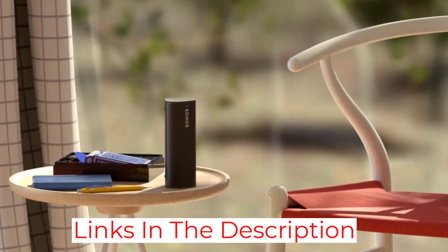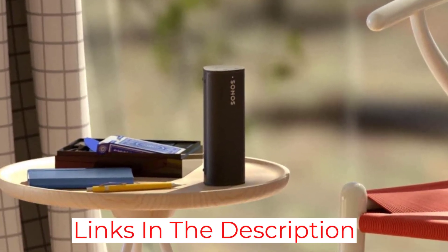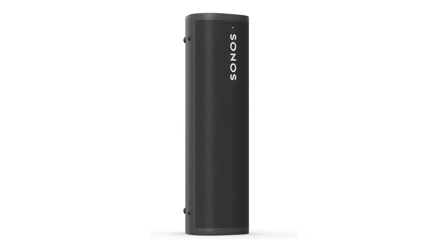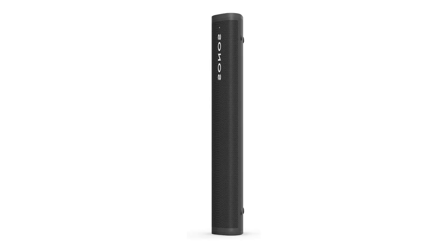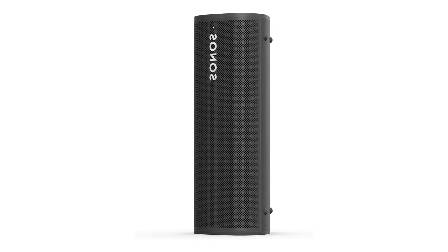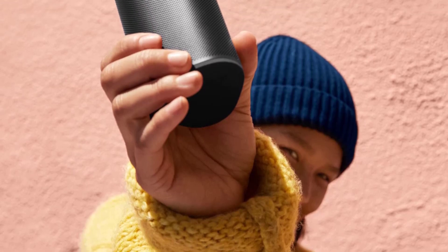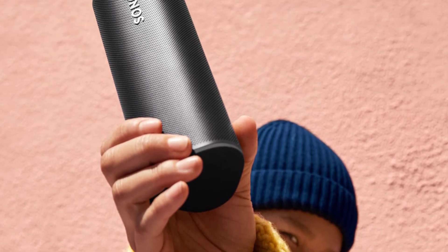If you want to pair it with other Sonos devices, that's possible. That said, you must monitor the battery level while listening — it only lasts around five hours off a single charge over a Bluetooth connection, which limits how much time you can spend outside. Still, if you plan ahead, you can make the most of this versatile Alexa speaker.